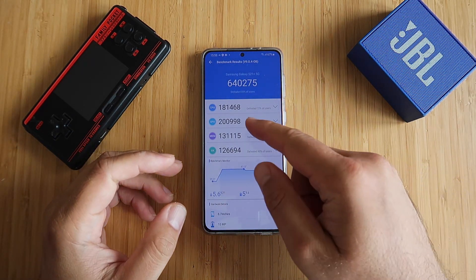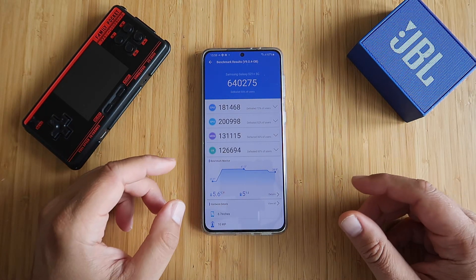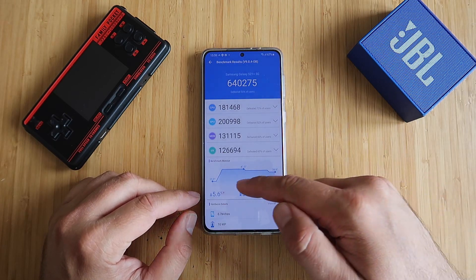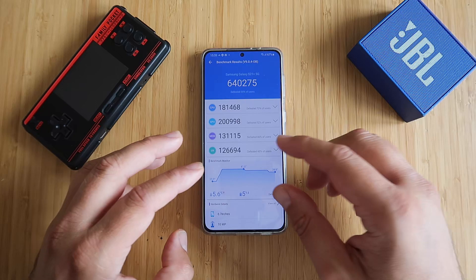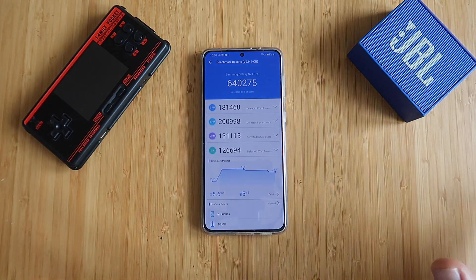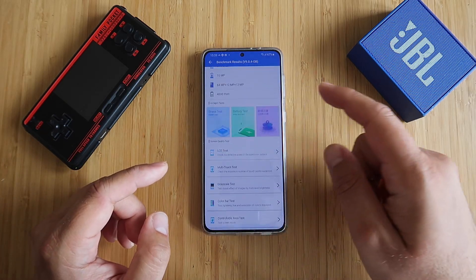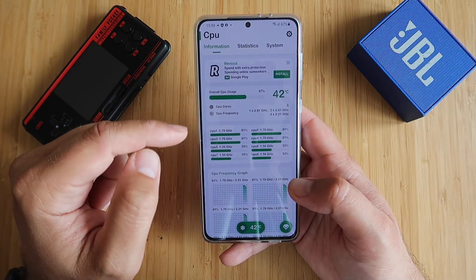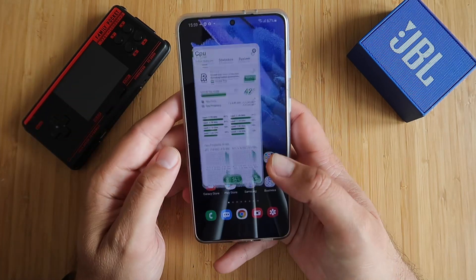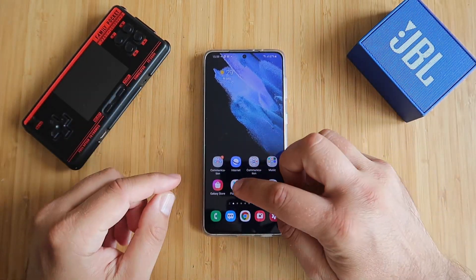I am also going to run an Antutu benchmark just to see the score, though my phone is not known for having the best results in Antutu. The last test I did was 705,242. And here we are: 640,000 — you can see it is a bit worse than it used to be. But at least we can see the phone is really trying to maintain temperature. It is what it is — it's still not a bad score and again, we don't really need to trust all these benchmarks.